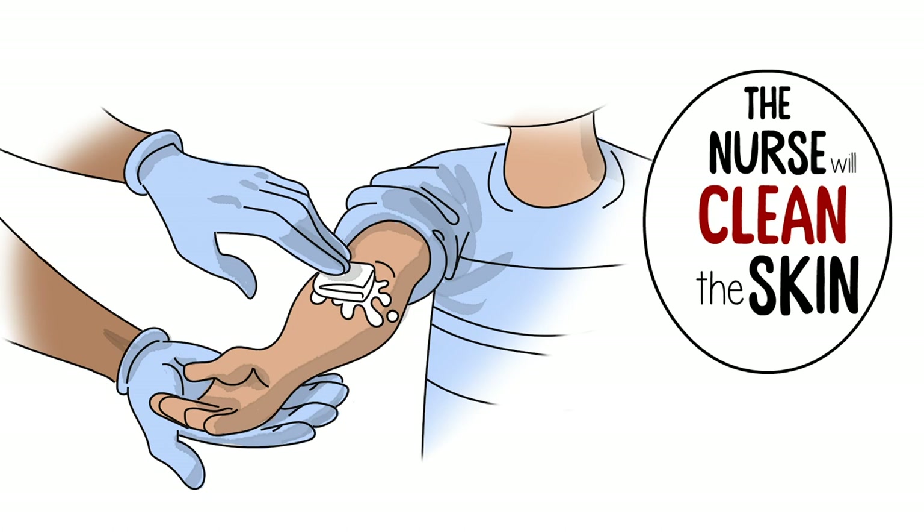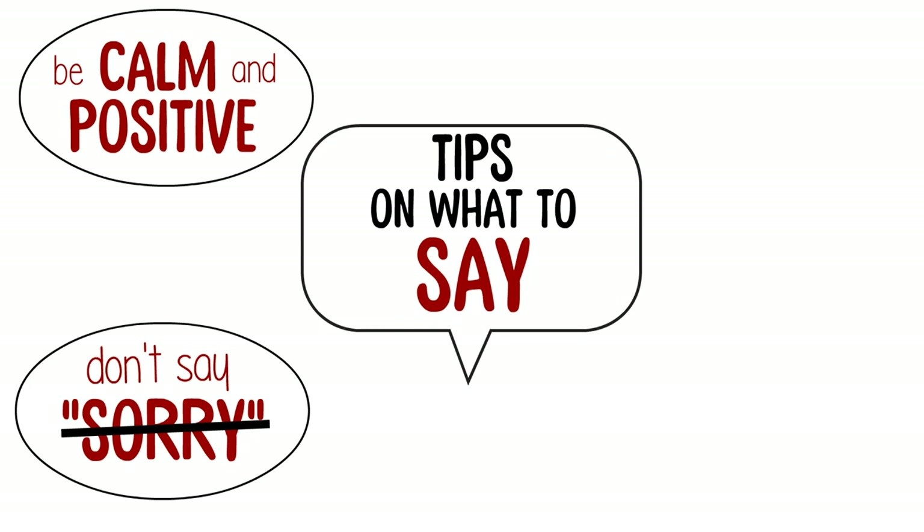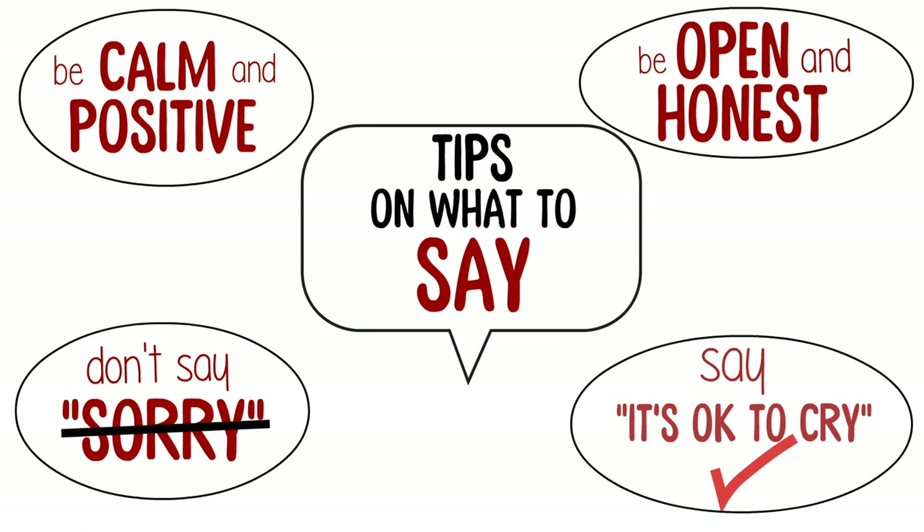Before the needle poke, the nurse will clean the skin. It will feel wet and cold, but not for long. As a parent, it's important to be calm and positive. Don't say sorry — your child might think that something bad is happening. If they want to know more about what's happening, give them open and honest answers. You can also tell them it's okay to cry.